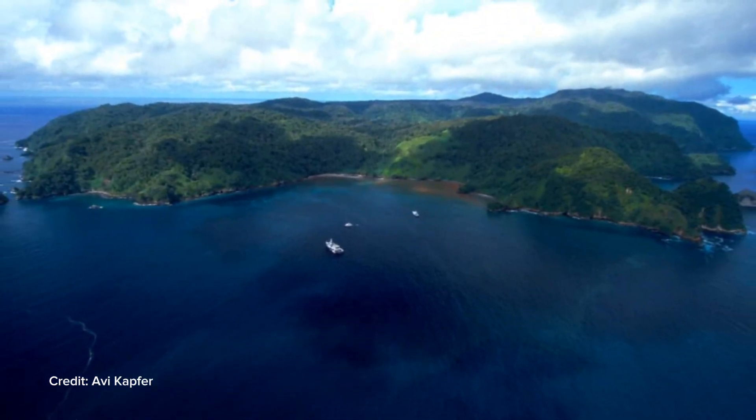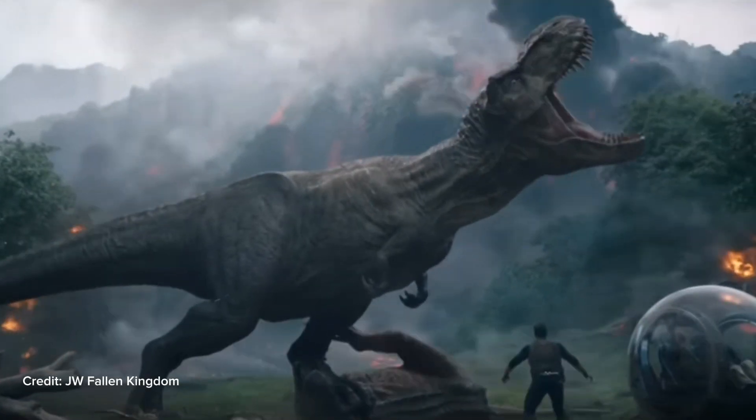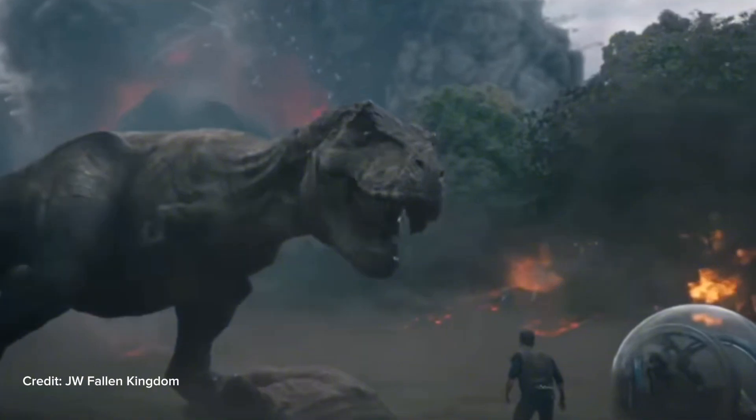I was watching Jurassic Park the other day and there's a moment in the beginning of the movie where John Hammond explains that the park is a couple hundred miles off the coast of Costa Rica. This got me thinking — the environments that dinosaurs lived in would have been completely different from what we know today. Also, dinosaurs didn't live in the same environments. T-Rex and Velociraptor lived on completely different sides of the globe at completely different times. So could the dinosaurs in Jurassic Park actually have survived in Jurassic Park?